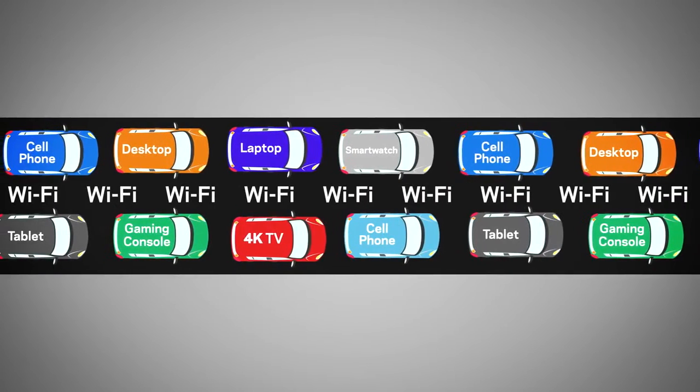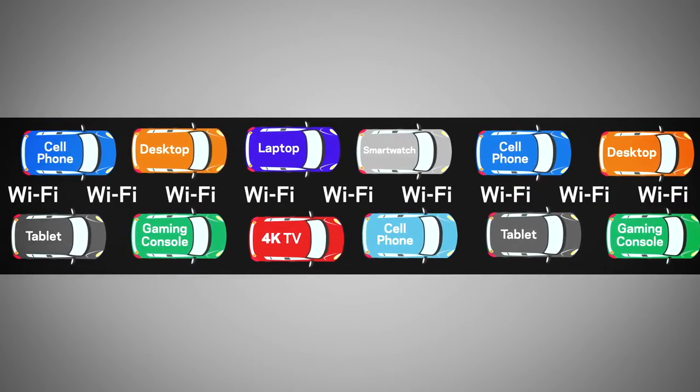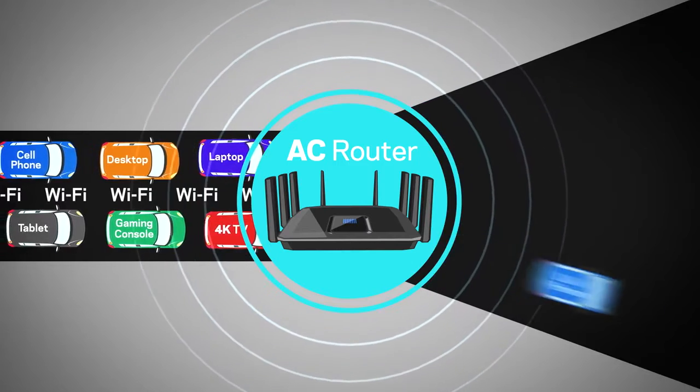it can significantly slow down your Wi-Fi network. So you'll want a router with the fastest speed, like an AC router.